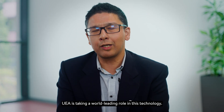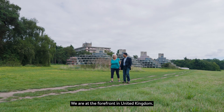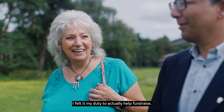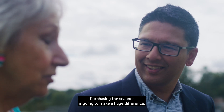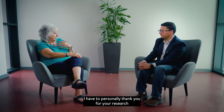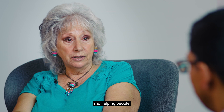UEA is taking a world-leading role in this technology. We are at the forefront in the United Kingdom. It is such a worthwhile cause that I felt it my duty to actually help fundraise. Purchasing the scanner is going to make a huge difference. I have to personally thank you for your research and helping people.